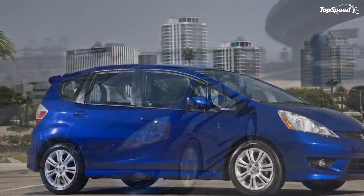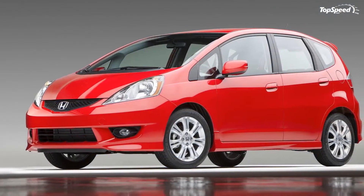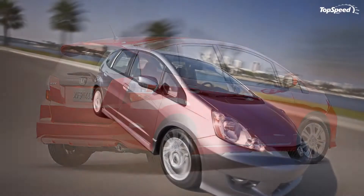The 2011 Honda Fit. Honda may have unveiled the Fit EV concept at the Los Angeles Auto Show, but that doesn't mean they have forgotten about their petrol version of the Fit.